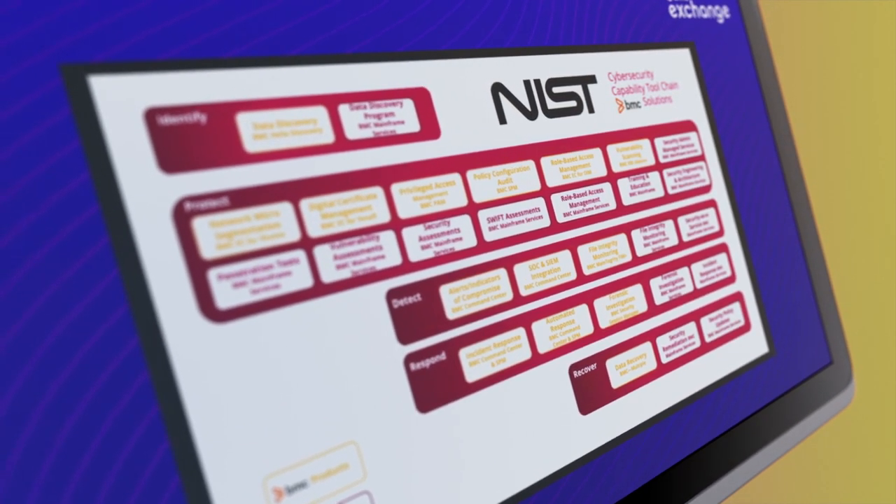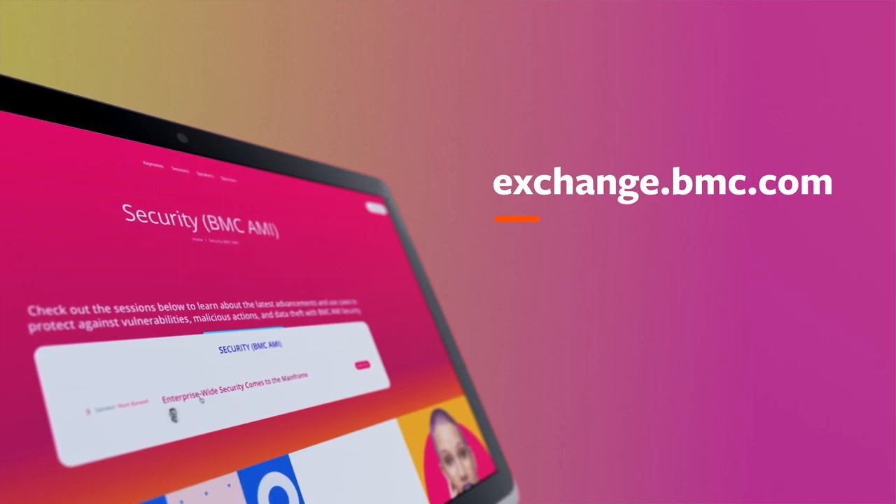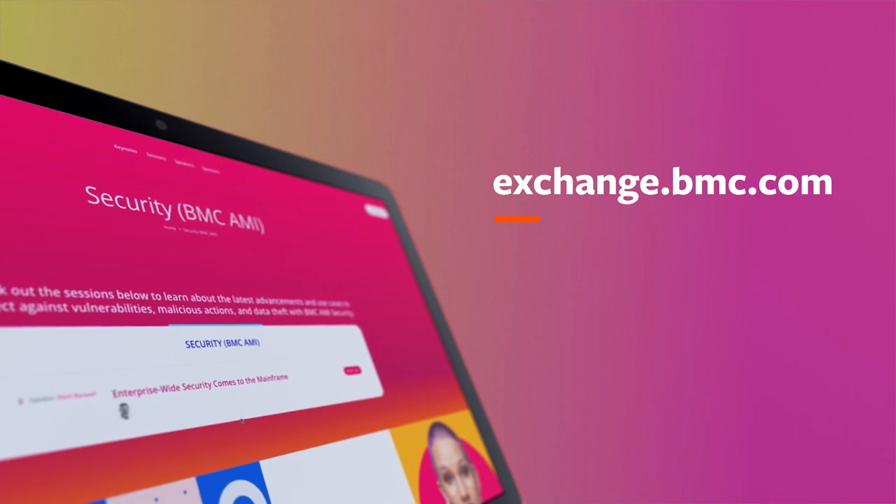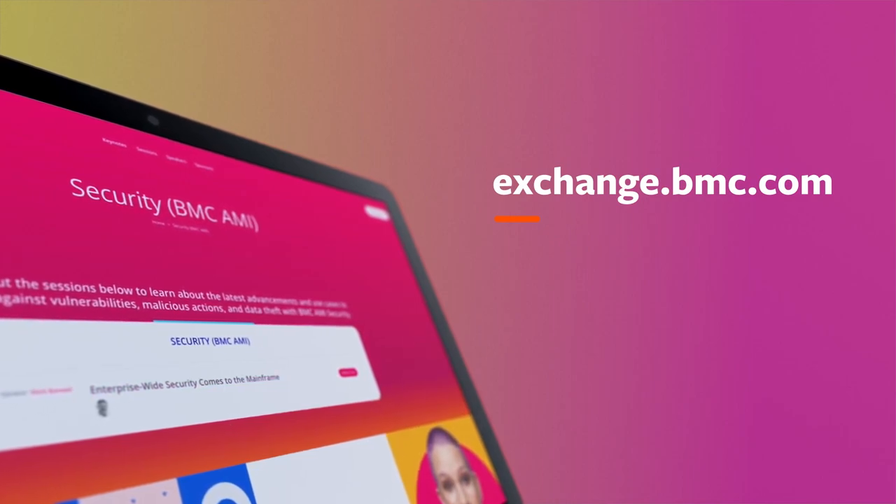And so much more. Visit exchange.bmc.com and learn more about bringing the mainframe into enterprise-wide zero-trust, including the role of automation and analytics.